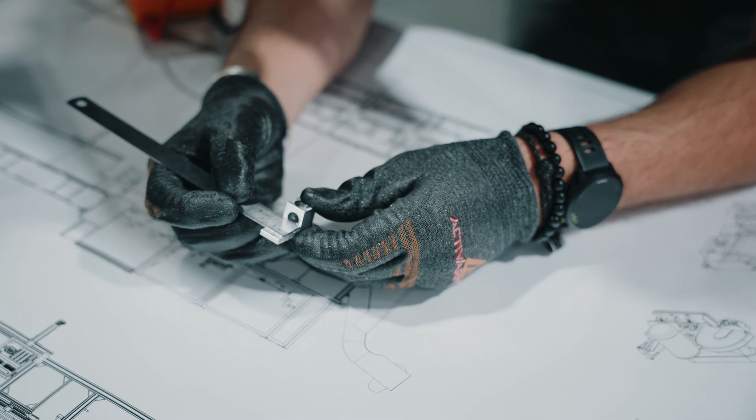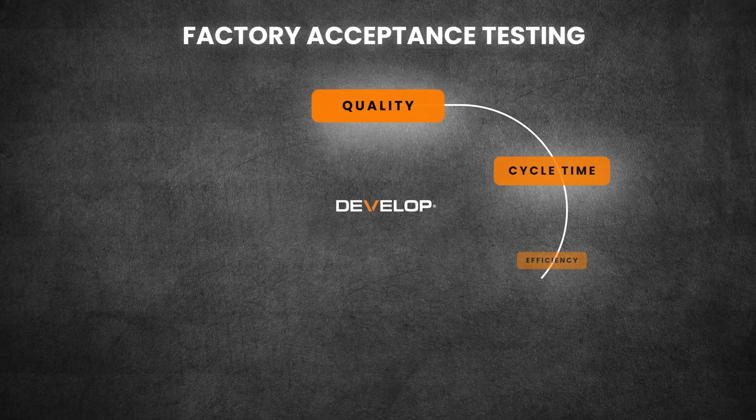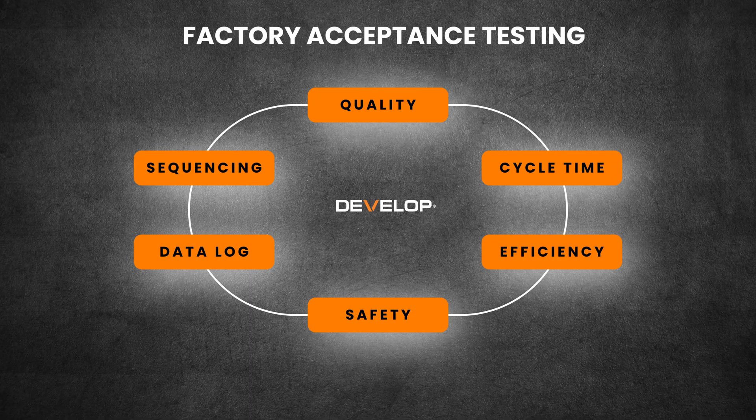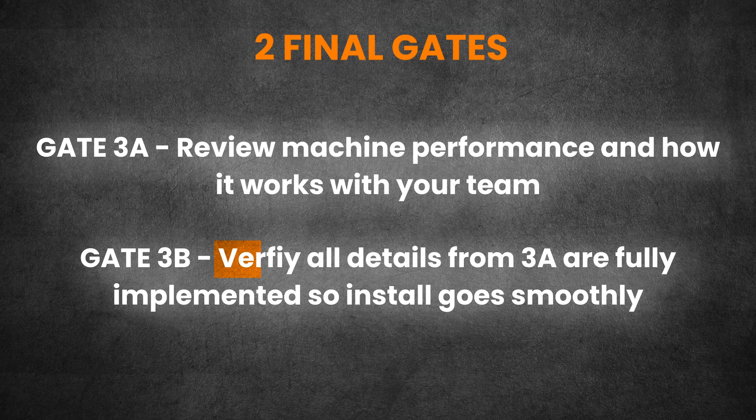Stage 3 is where your machine comes to life. We run your parts, verify performance, and make sure your team has exactly what they need to hit the production goals. We're dialing in product quality, cycle time, operator efficiency, and data logging. You'll be involved in two final gates. Gate 3A is your chance to review the machine's performance and give feedback on how it's working for your team, from the operator interface to the data your managers need. Gate 3B is where we're going to verify all those details from 3A are fully implemented so install goes smoothly and we're not disrupting your operations once we're on site.